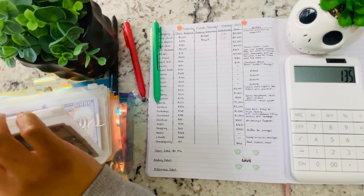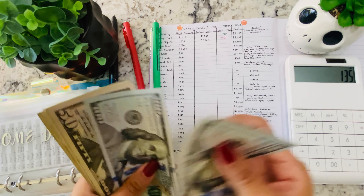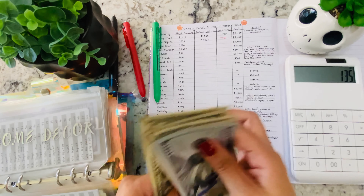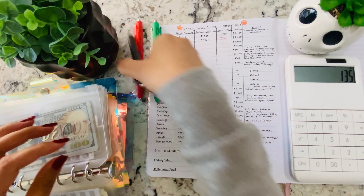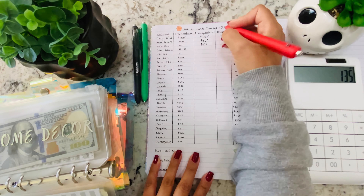Next is home decor. That was a starting balance of $280, and now we have $278. That is a decrease of $2.